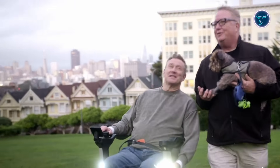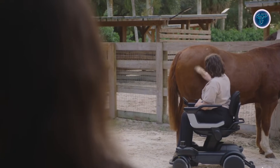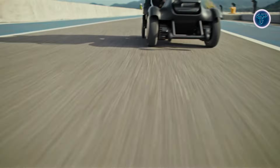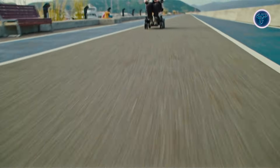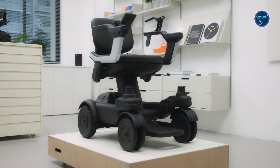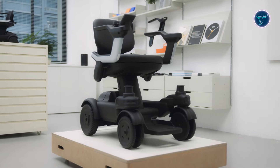Compact yet technologically advanced, it blends mobility with safety-focused AI, offering an autonomous support system that adapts to the user's environment. Slopes, uneven paths, and busy areas can all be navigated confidently, making it a versatile solution for urban commuting, campuses, and personal mobility needs.